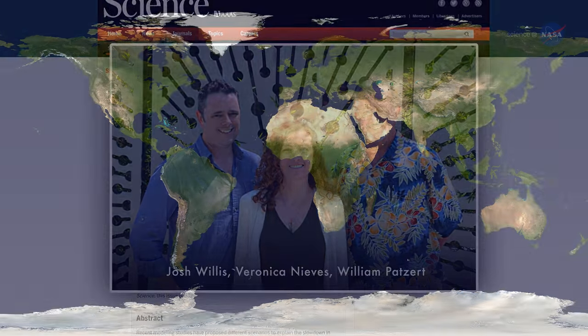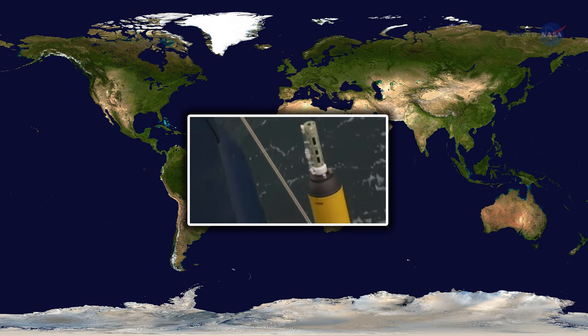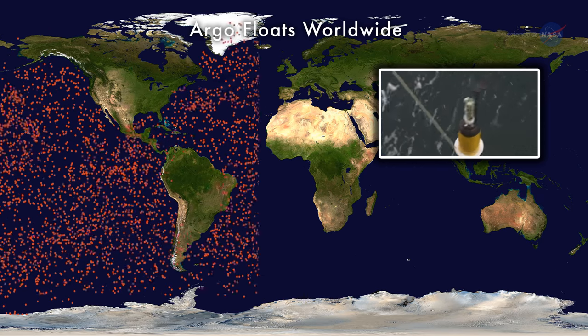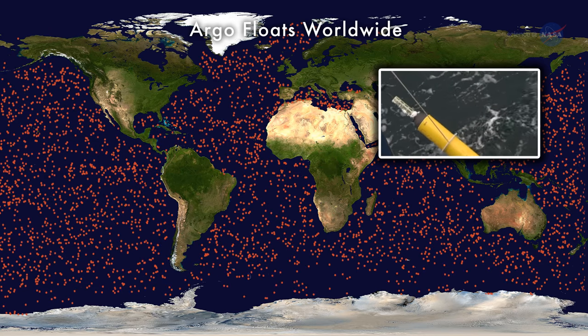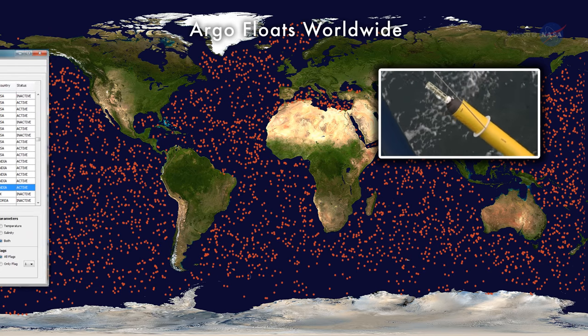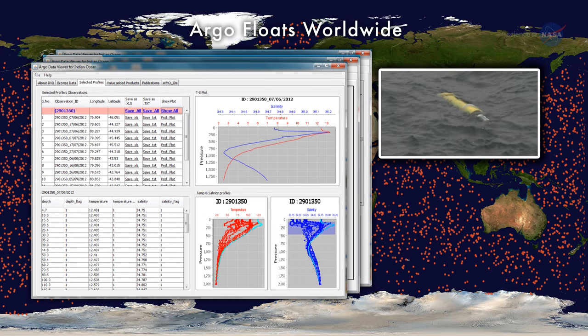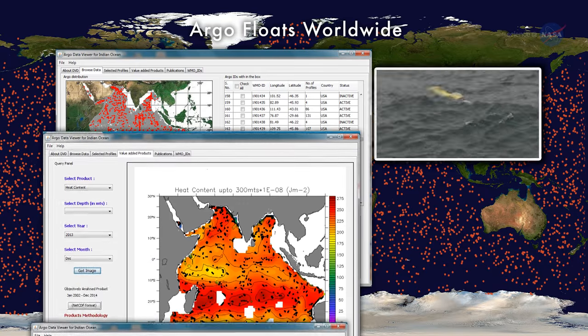The study included direct measurements of ocean temperatures from the Argo Array, a network of more than 3,500 automated sea probes. These probes dive deeper than a mile, take temperature, salinity, and depth measurements, and then return to the surface with their readings. Josh Willis describes them as the ocean's weather balloons.